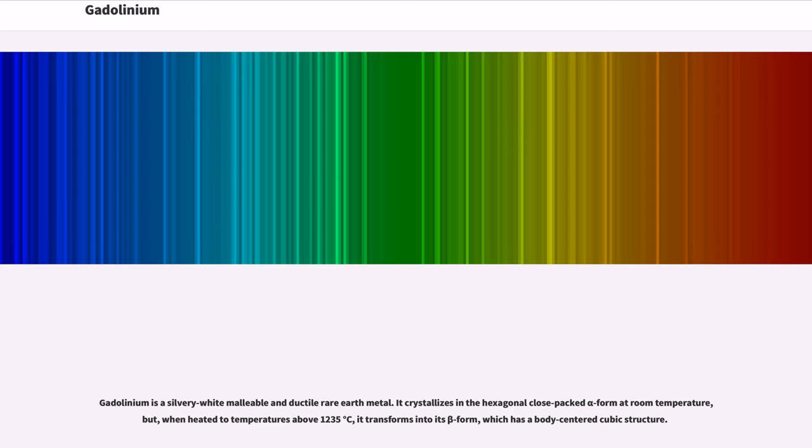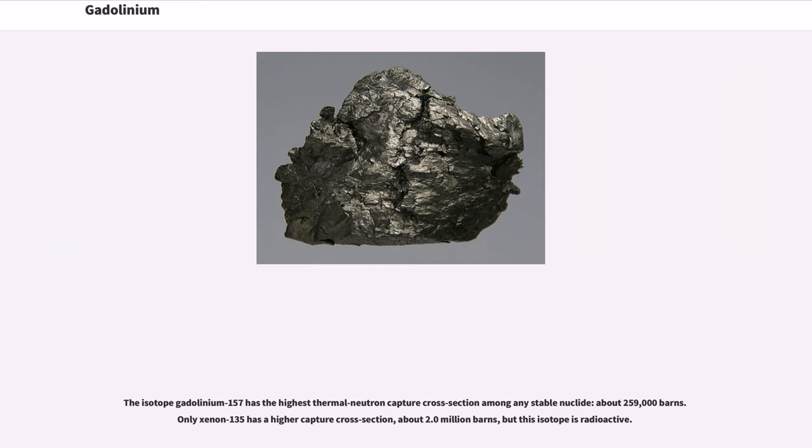Gadolinium is a silvery-white, malleable, and ductile rare earth metal. It crystallizes in the hexagonal close-packed alpha form at room temperature, but when heated to temperatures above 1,235 degrees Celsius, it transforms into its beta form, which has a body-centered cubic structure.